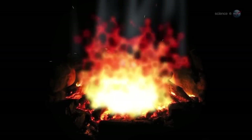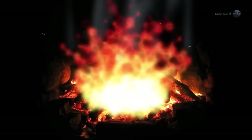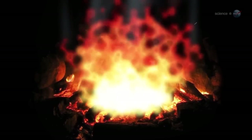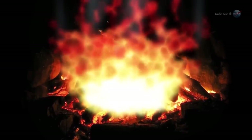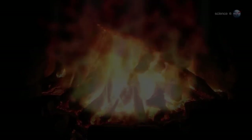We all know that fire is inanimate. But anyone staring into a flame could be excused for thinking otherwise. Fire dances and swirls. It reproduces, consumes matter, and produces waste. It needs oxygen to survive. In short, fire is uncannily lifelike.